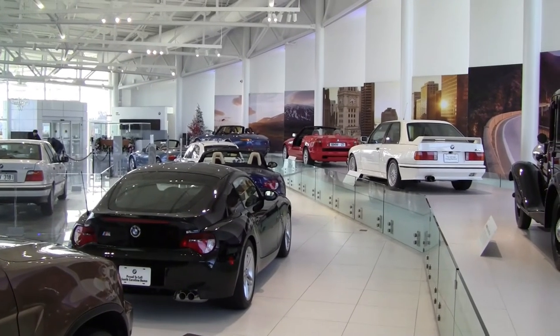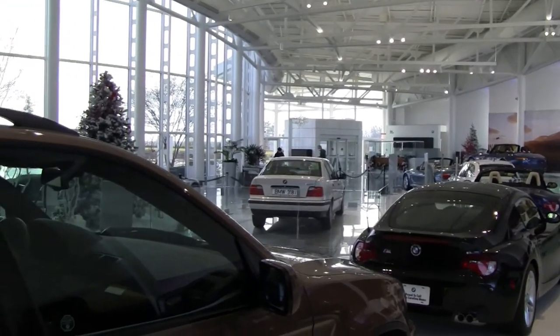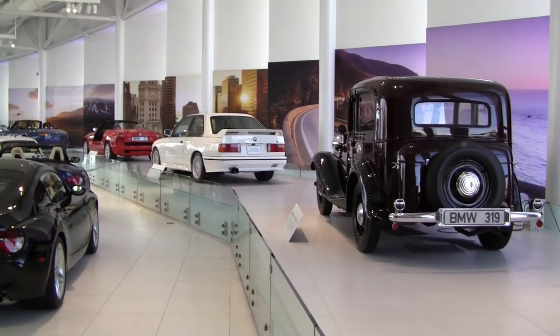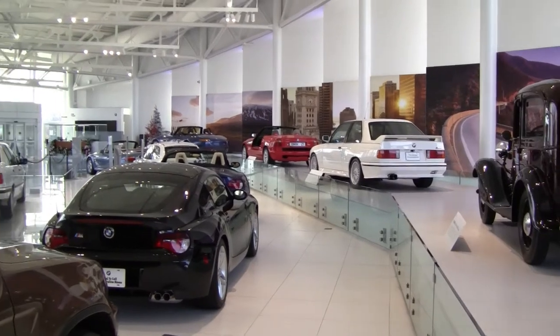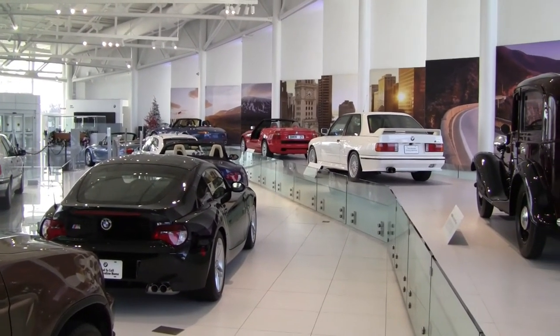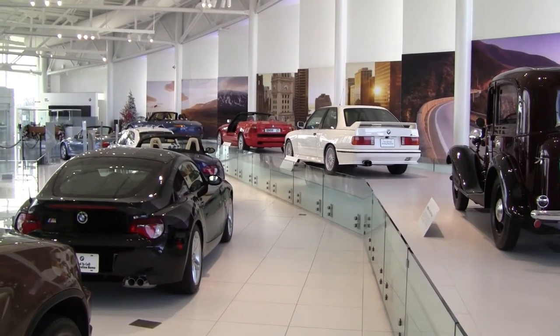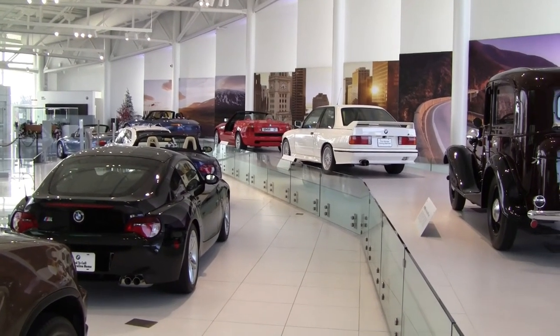All lined up here in a row — beautiful cars in a beautiful modern building. This is the BMW Zentrum Museum. Thank you for joining. Hope you get to visit one day. Please don't forget to like the video and subscribe to the Marlboro M2C channel for more car enthusiasts and BMW featured videos.